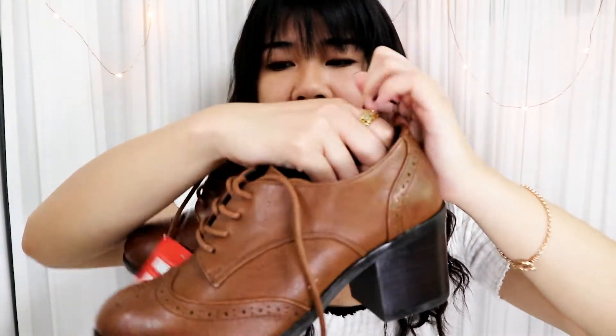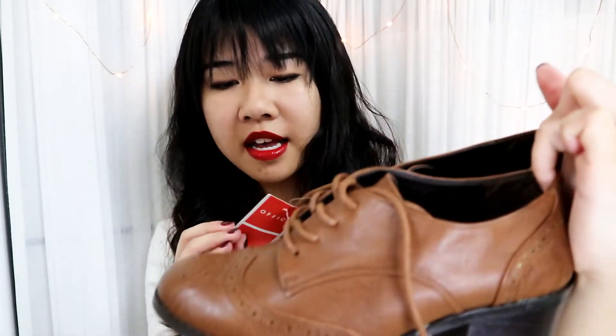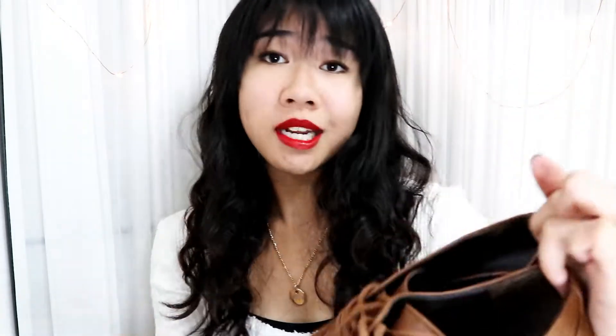Oh, and I almost forgot — I got another pair of shoes from Office. It's a pair of brown oxford shoes. They were on sale for only 26 pounds and they had my size, so I just had to go for it. I've been wanting a good pair of oxford shoes for a while but couldn't find cute ones in Hong Kong, so when I saw these I jumped at them.